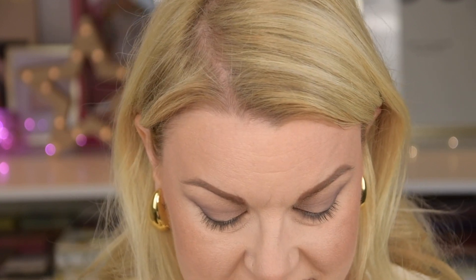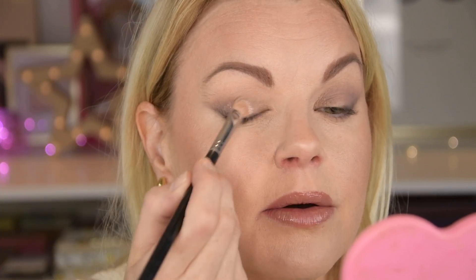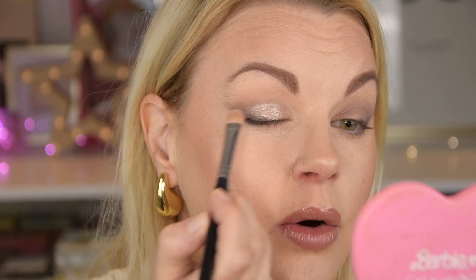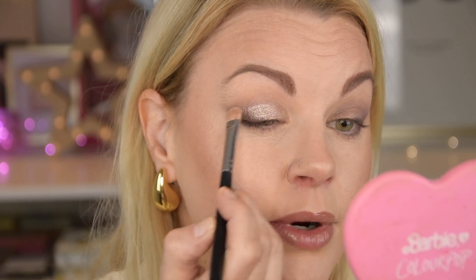I think this one also swatched a little bit dry. But we're going to see how it performs — I'm going to spray my brush when I have the shadow on, so we have a little moisture, and press it here. Oh, but this is very beautiful actually! I really like this — it's very sparkling and beautiful.